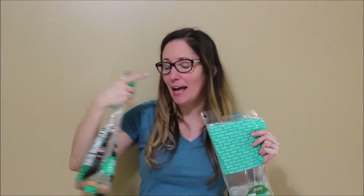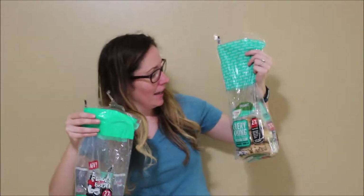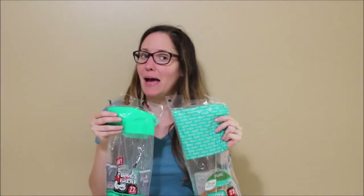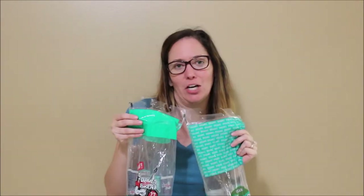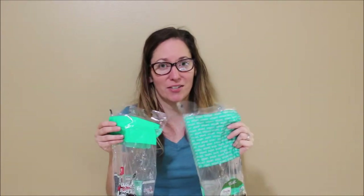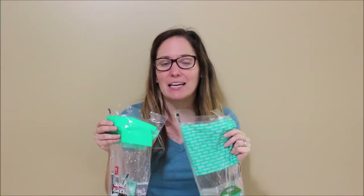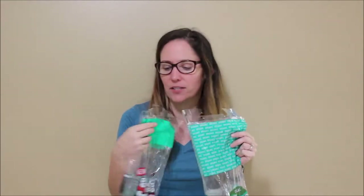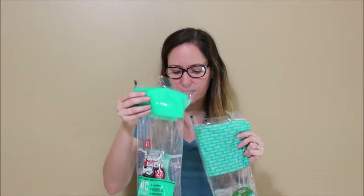Dave's Killer Bread Epic Everything Bagels and Aldi's Everything But the Kitchen Sink bagels — these packages look awfully similar. I'm Morgan, a registered dietitian, and today we're going to dive into the differences and similarities and do a little taste test to see which one is better.